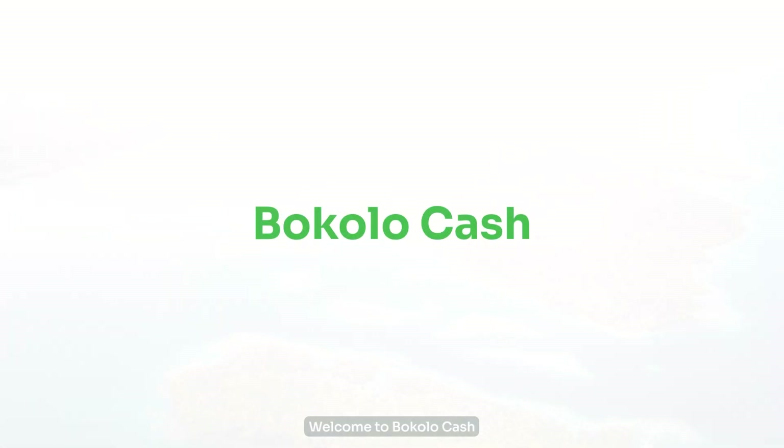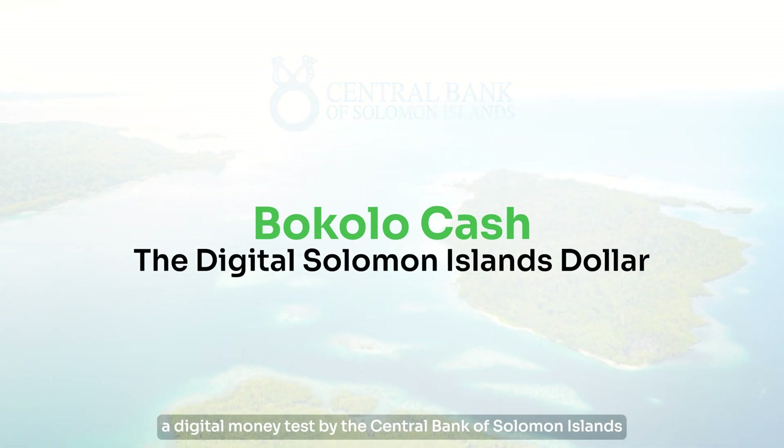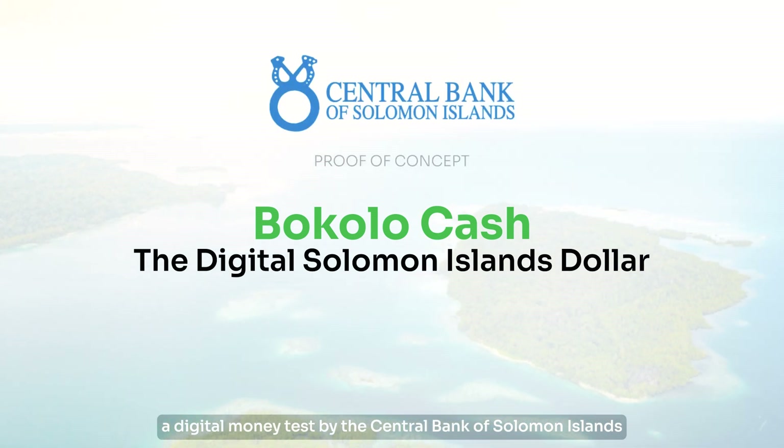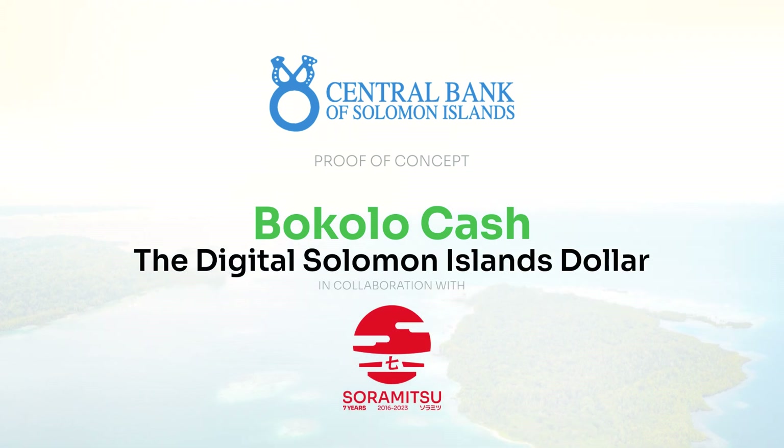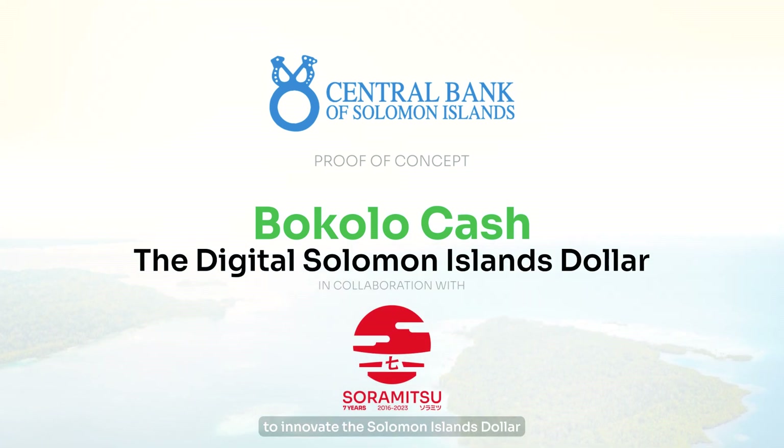Welcome to Bocolo Cash, a digital money test by the Central Bank of Solomon Islands, in collaboration with Soramitsu, a Japanese fintech company, to innovate the Solomon Islands dollar.